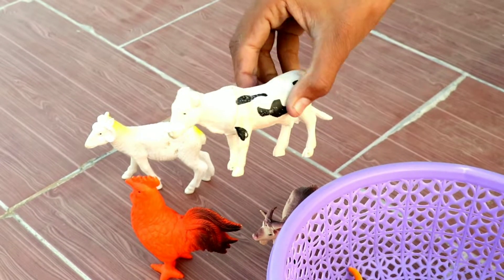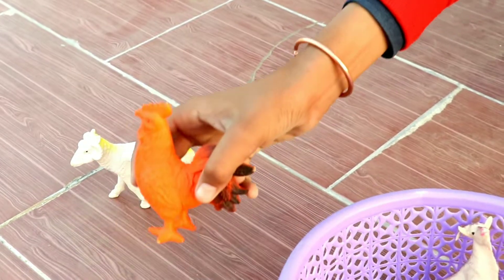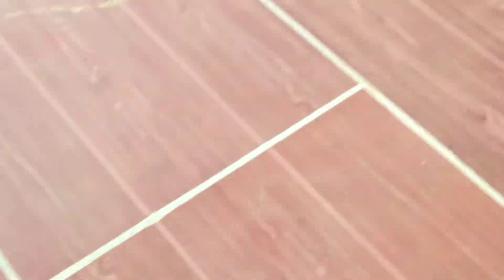Leg and white milk cow, beautiful. Wow, goat, big goat. Wow, beautiful hen, white sheep. Next.